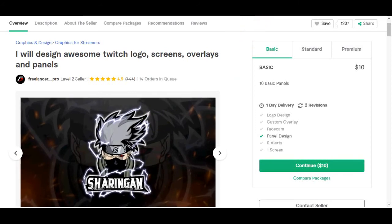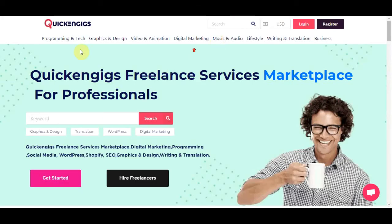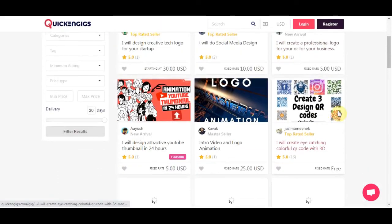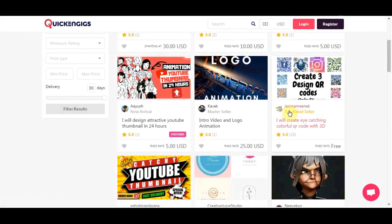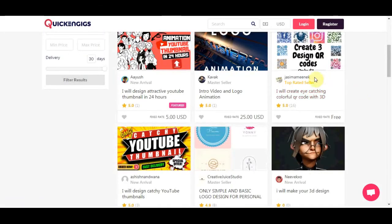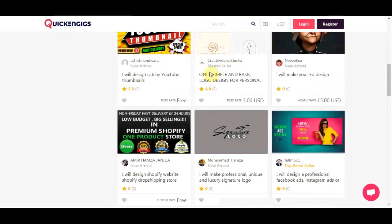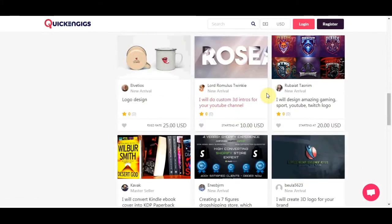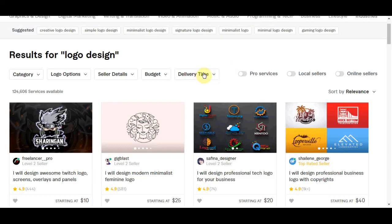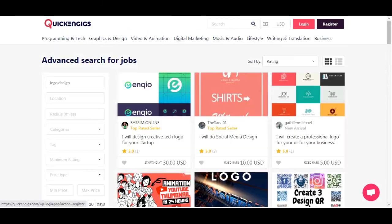Now, the next website I am going to show you is called ClickingGeeks. As you can see it is very similar to Fiverr. You can come over here, you can just go into logo design and click search. You are going to see that this website is not saturated but it is getting a lot of traffic in the last few months and it is starting to pick up. You can start charging $10, $20 as well as on Fiverr, and you would definitely get work over here. You can come over here, you can sign up and start promoting your business on here.